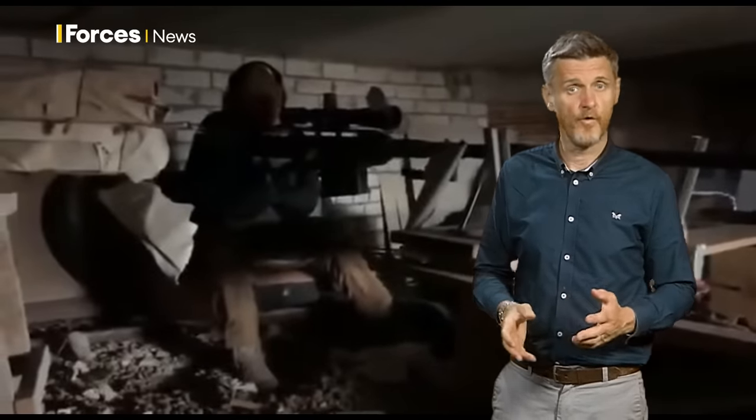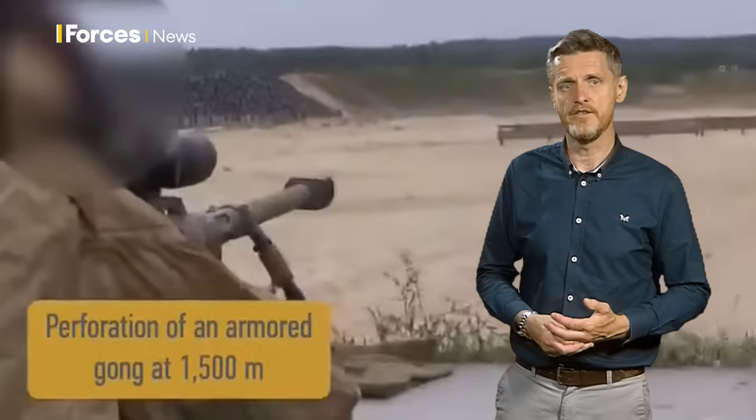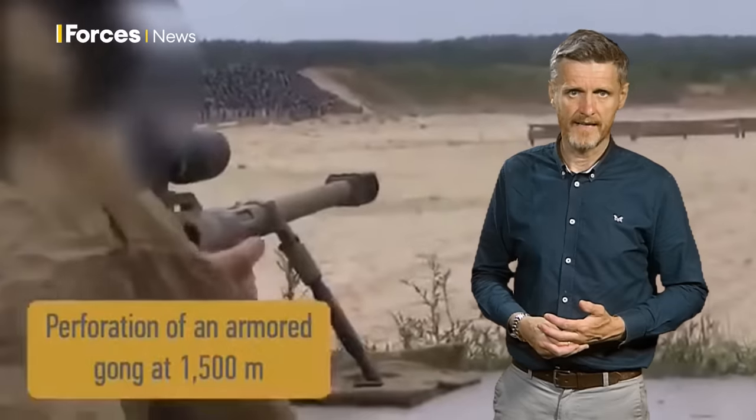The Ukrainian military adopted the Alligator in 2021, before the Russian invasion. It's not known how many of these they have, but even one used effectively can be pretty devastating on the battlefield.